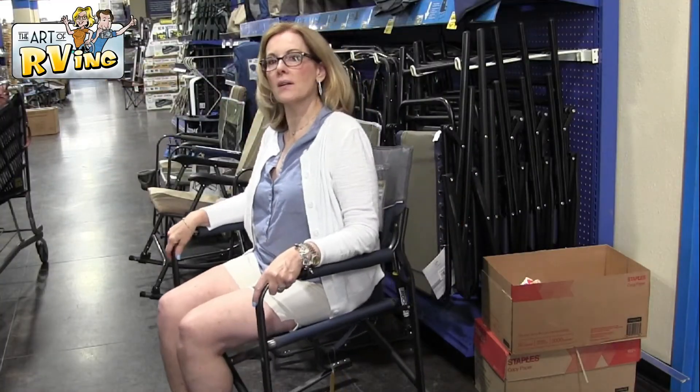I prefer one of these little rocking chairs, while Mark likes the kind of chair where you lay back with your feet up. But I just love rocking at the campsite.